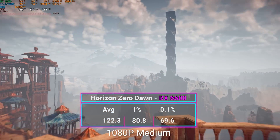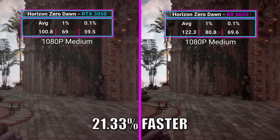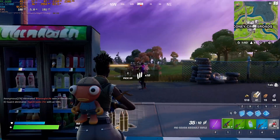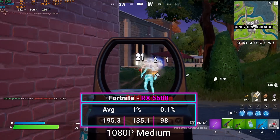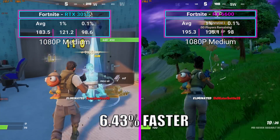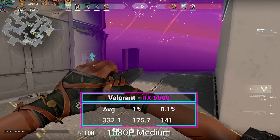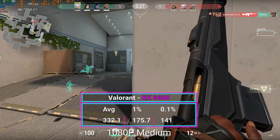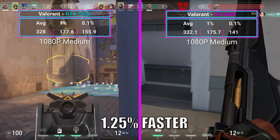In Horizon Zero Dawn, we were at 122.3 FPS, which was a large increase of 21.33%. In Fortnite, we managed to hit 195.3 average FPS, which was an increase of 6.4%. But because the CPU stayed the same, in a CPU-bound game like Valorant, we averaged 332.1 FPS, which was only a 1.25% increase over the RTX 3050.